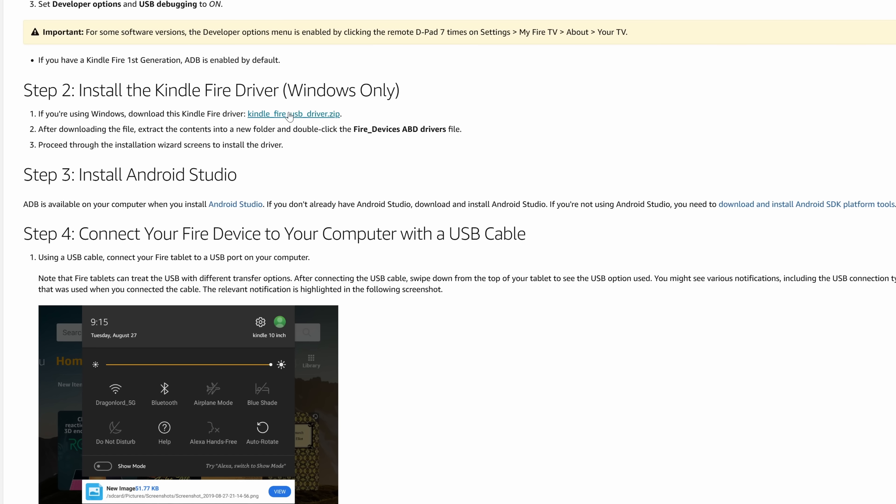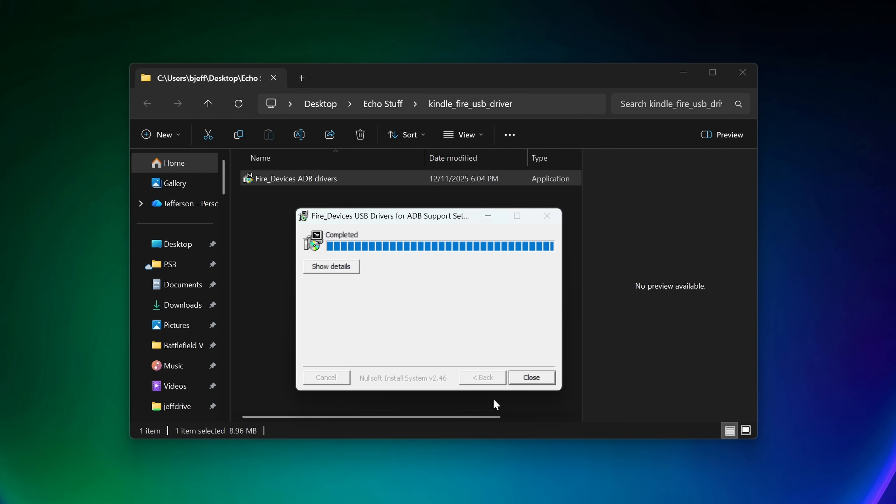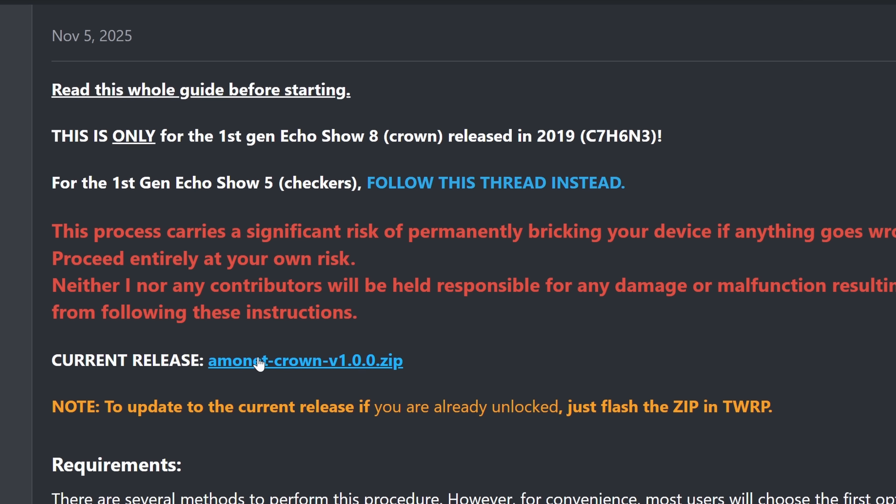Now we can go flash the jailbreak. First thing we've got to grab is the Kindle Fire Drivers, so we can actually talk to the Echo — I'll link this in the description, it takes like 30 seconds to install. Now let's go download the actual jailbreak, download the zip, then extract it.